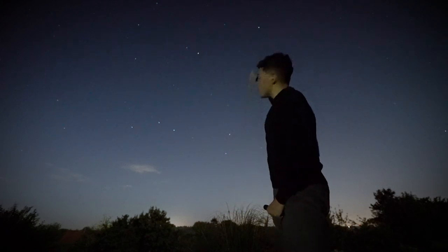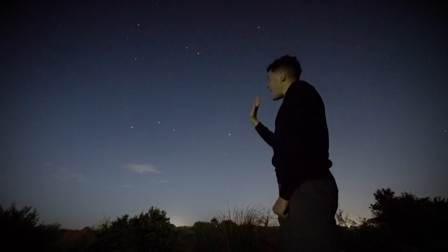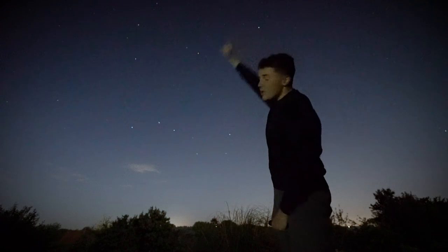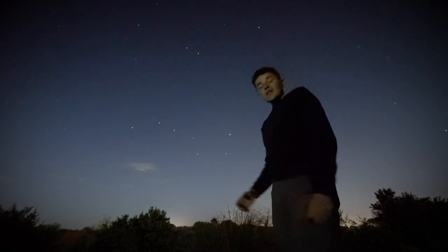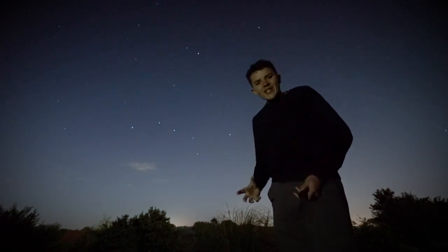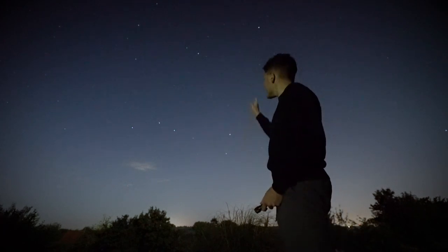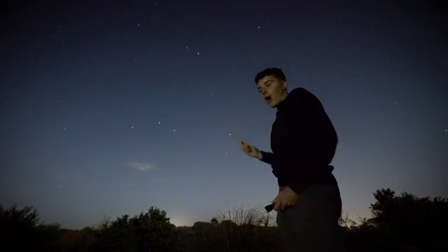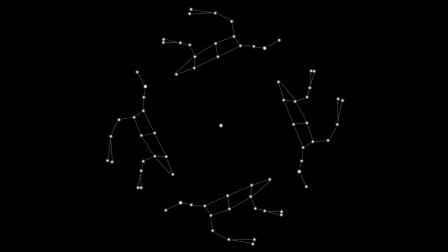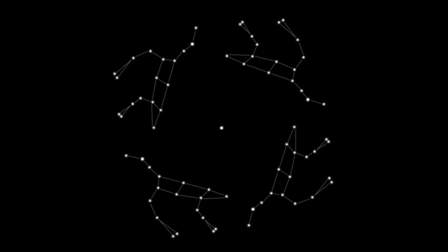Circumpolar means these two constellations will never rise or set. At any season, at any time of the year, you'll be able to see these constellations in the night sky. Now some of you may say these constellations appear in different positions at different times of the year — and you are correct, because this is all to do with our orbit around our local star, the sun. In doing so, our perception of the universe changes throughout the seasons.